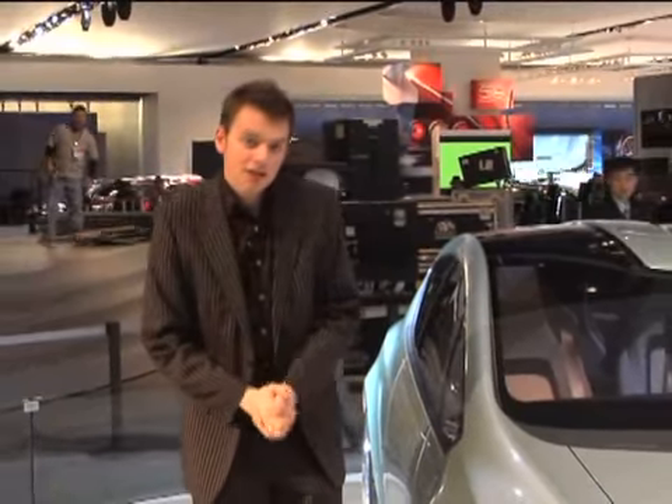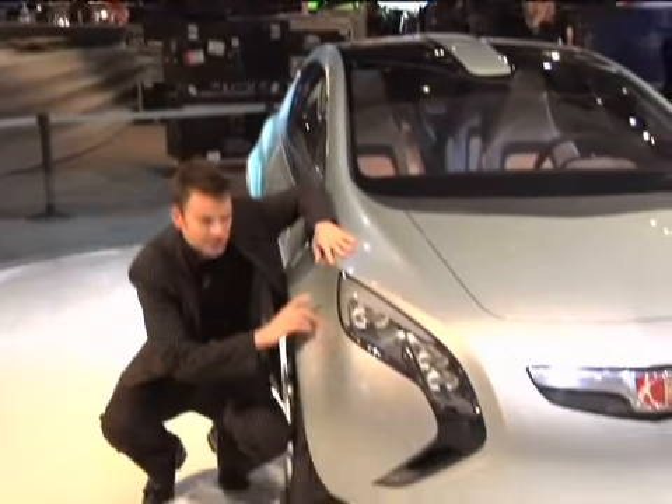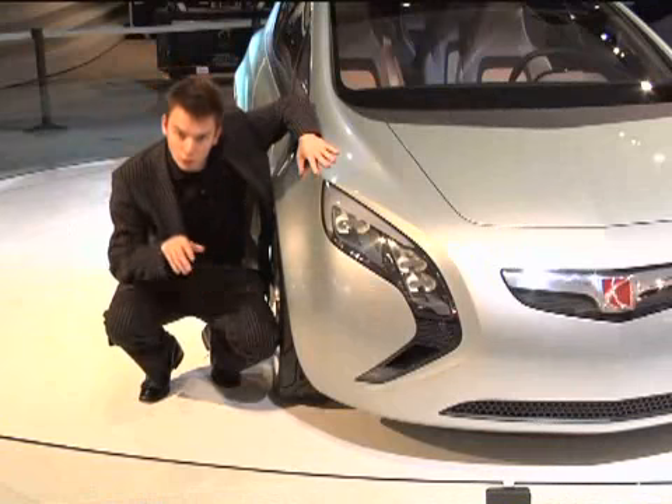But beyond all the eco-chat, this concept debuts Saturn's future design direction. These distinctive boomerang headlights, for example, will make production.